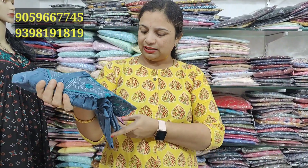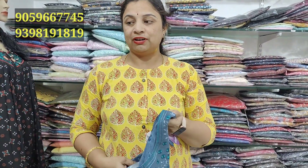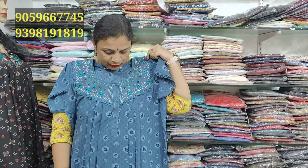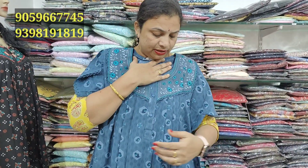And one more excellent design. We also have a blue color — a very nice combination. It is a very good, smooth, and unique design.